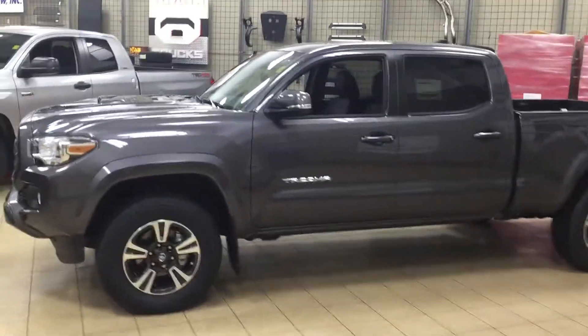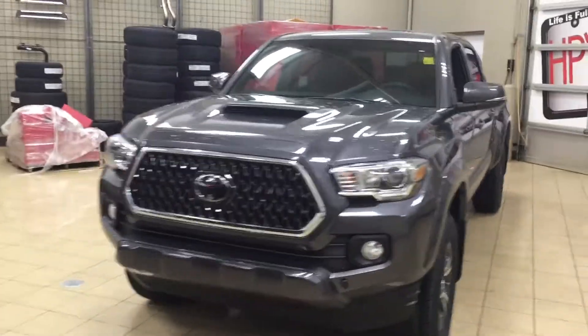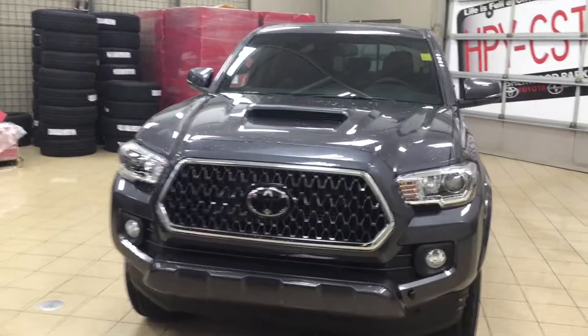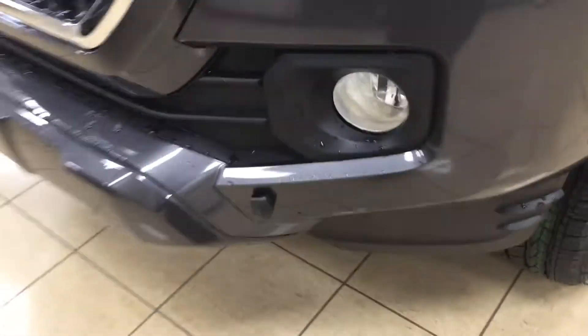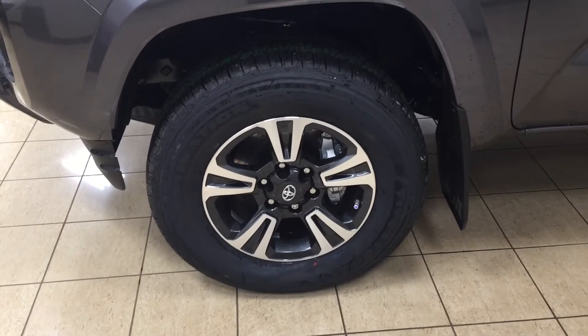A couple of the exterior features you'll see on this TRD Sport upgrade are its daytime running lights. You also have your fog lamps, and if we take a closer look at the front hood, you have your hood scoop. Over on the driver's side you're going to see your plug-in block heater as well as your 17-inch aluminum alloy wheels.